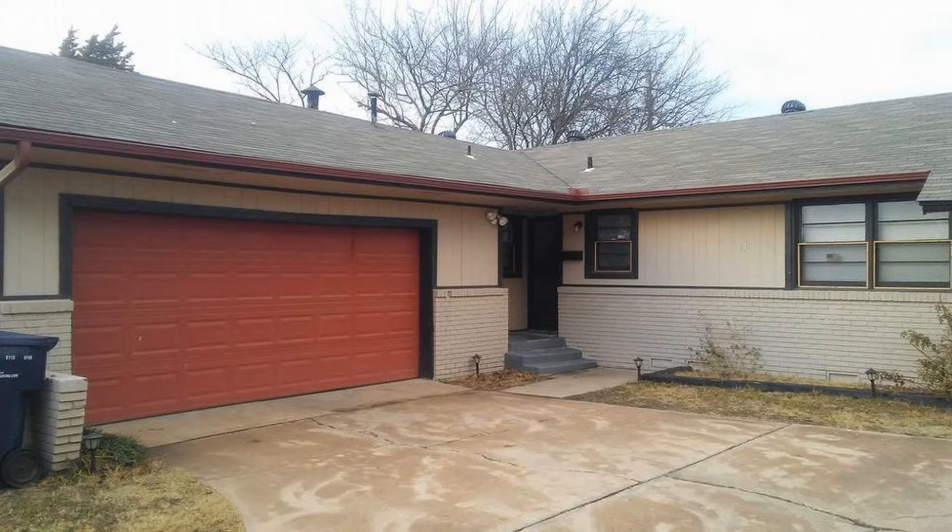This home is truly a must-see. You can book a showing time online or call us now. We answer calls days, evenings, and weekends. Rent a home from us and discover the difference today.